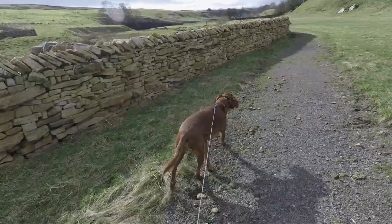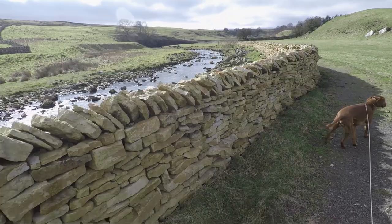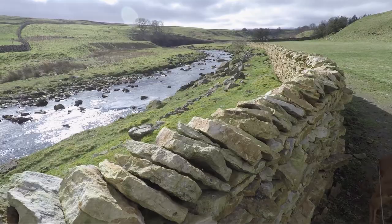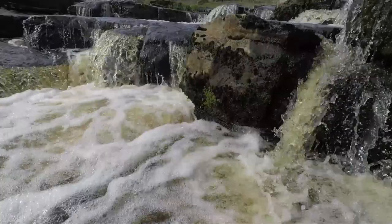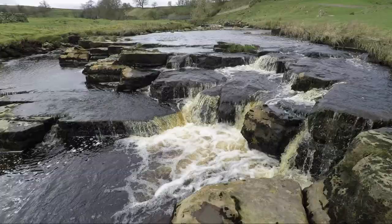The river alongside us now is Slater Beck which has wound its way down off the moor. Just after these small waterfalls take the path that goes up to the right and through the gates towards East Melwaters Farm.